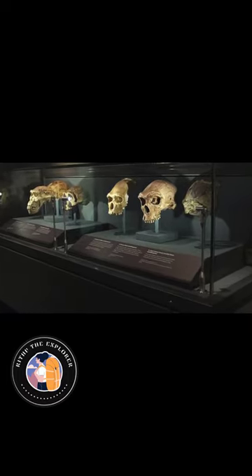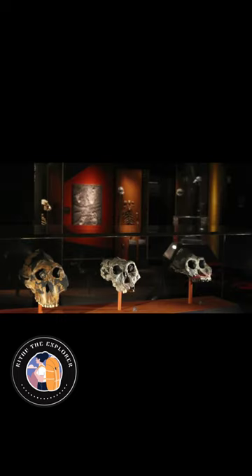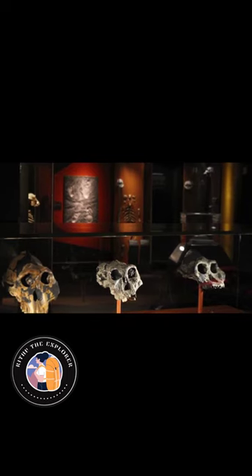Visitors can expect to see a wide range of exhibits, including fossilized bones, lifelike models, and interactive displays that detail the evolutionary path of humans.